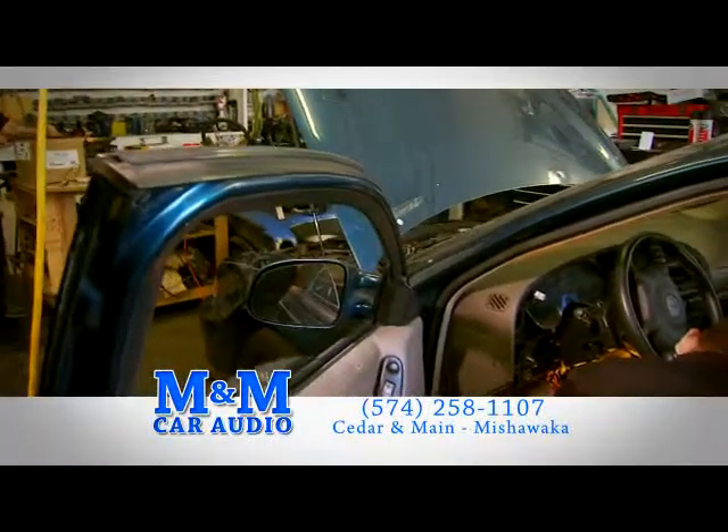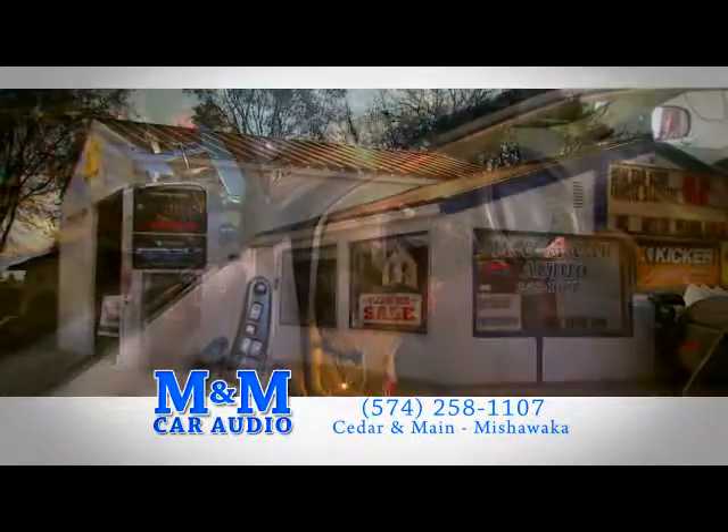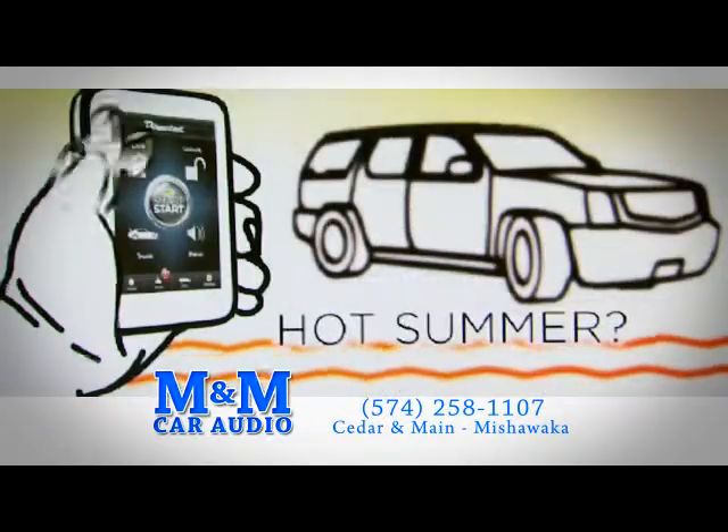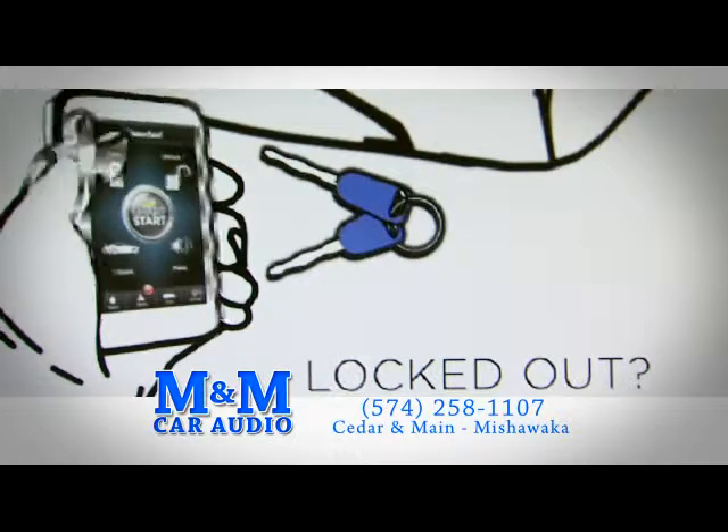Install a Python Smart Start system in your car today from M&M Car Audio and take control of the elements. Cold winter? Warm car. Hot summer? Cool car. Locked out? No worries.